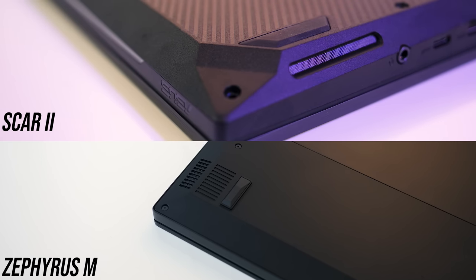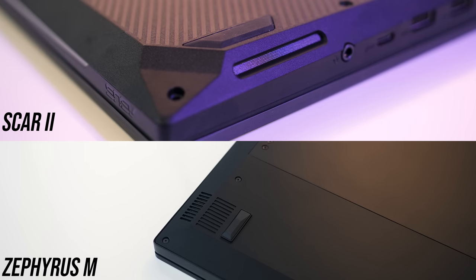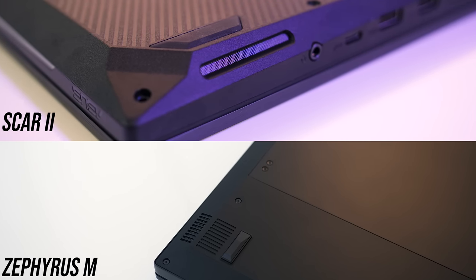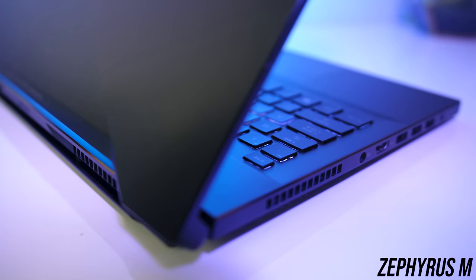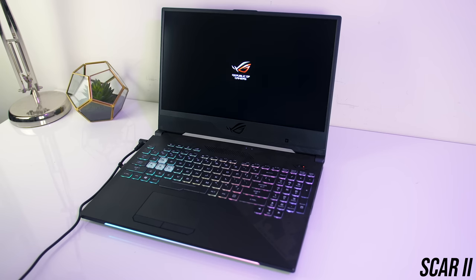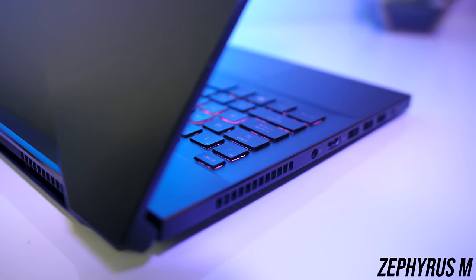Both laptops have their speakers up towards the front corners. Both were definitely above average and had some bass present, but I think the speakers in the Scar II were better. Both laptops play sounds when you boot them up, though thankfully this can be disabled through the BIOS for both.